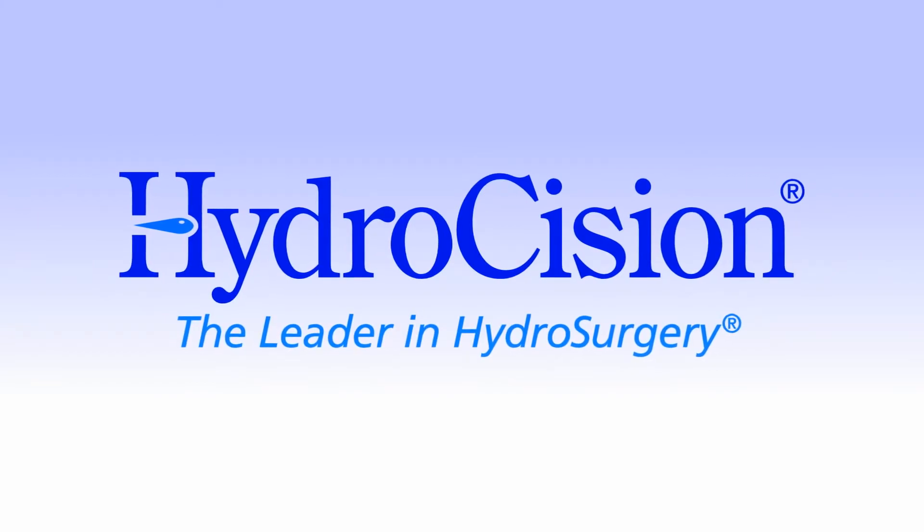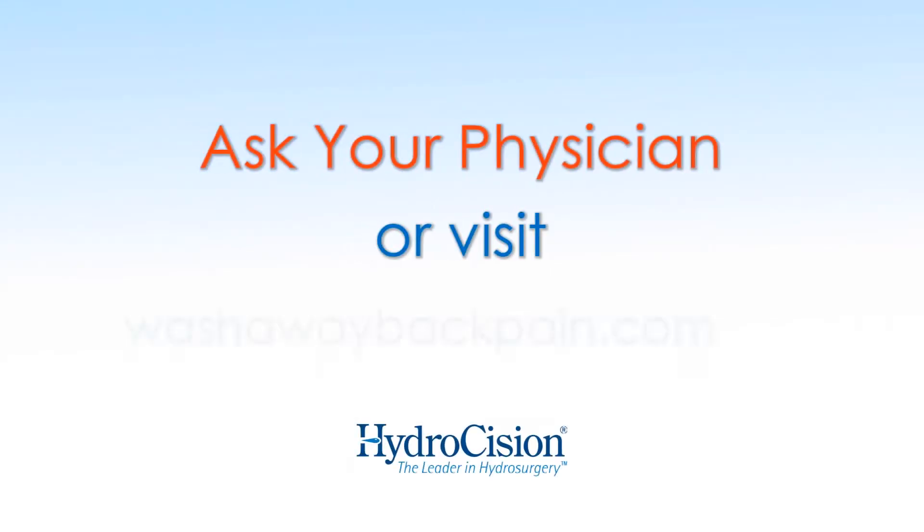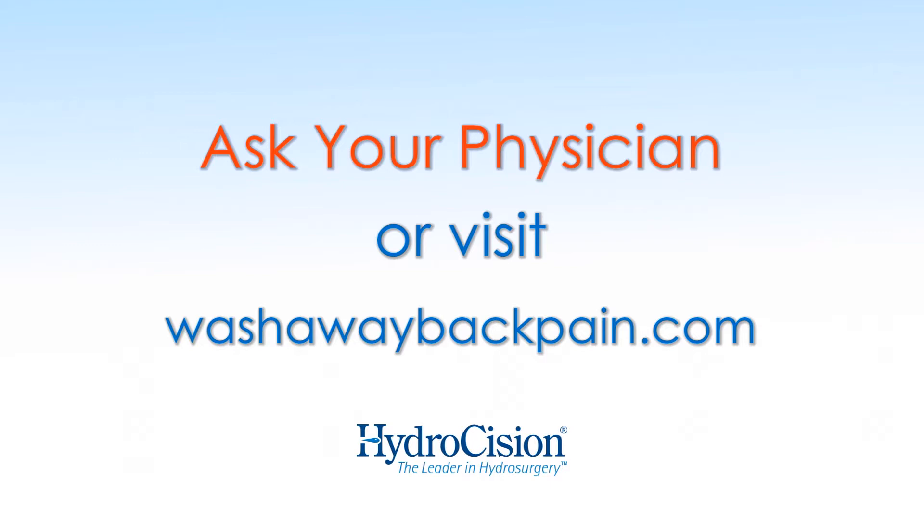The hydrodiscectomy procedure is not for everyone with lower back pain, but if you've been diagnosed with a herniated disc in the lumbar region of your spine, ask your doctor if Hydrocision's SpineJet technology is right for you. For more information, visit our website at washawaybackpain.com.